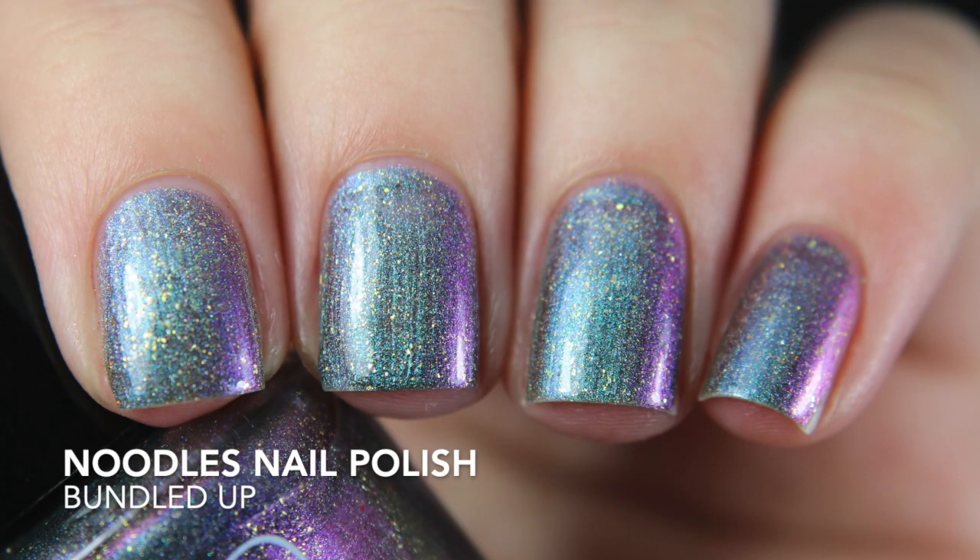There have been two polishes on my Noodles Nail Polish wish list for almost a year — I finally made the purchase; they just kept getting pushed back. The first is Bundled Up — it's a multichrome with hollow glitter and what looks like light gold flakies. It shifts from green to gold to a really strong pink. The formula is really good — Noodles has great formulas across the board — and this was a two-coater.